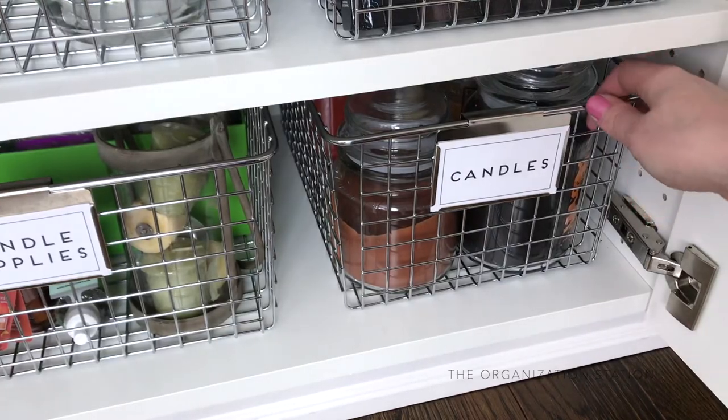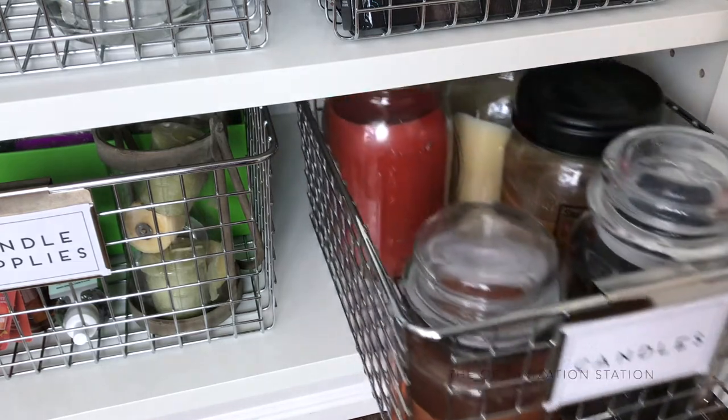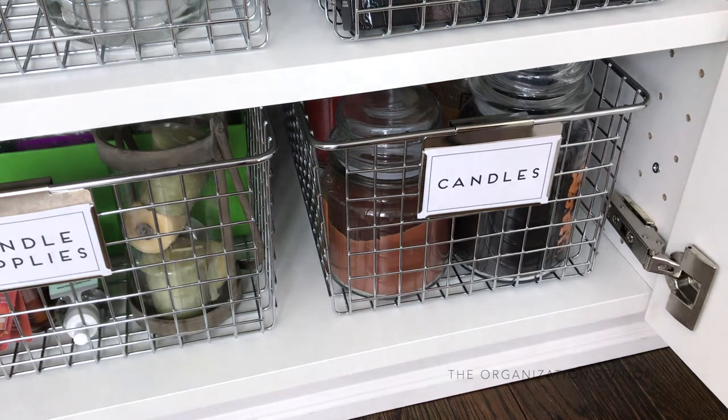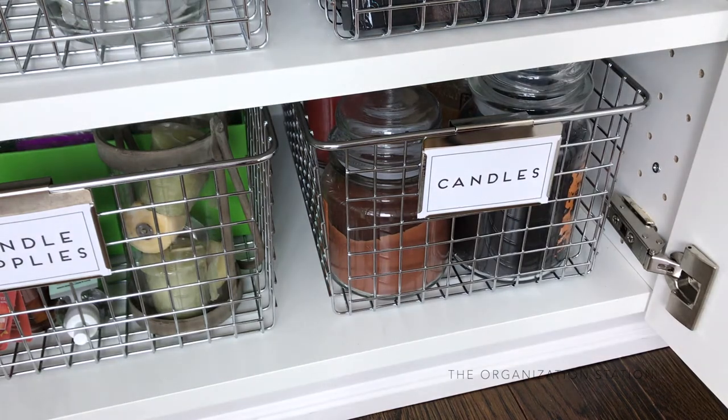Having a designated spot for our candle collection also helps us from accruing too many, which is very easy to do. Once these two baskets are full, we can't buy any more until we burn through what we already have.